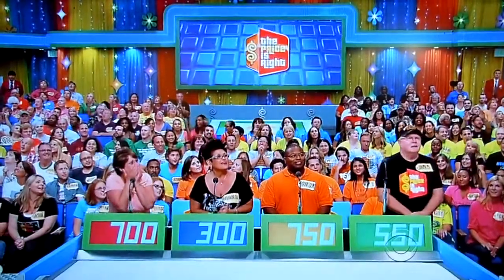Hey everybody, actual retail price is $5.96.